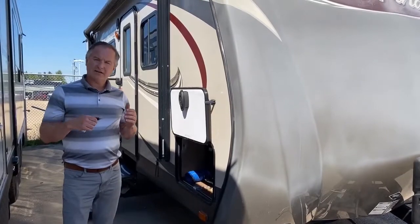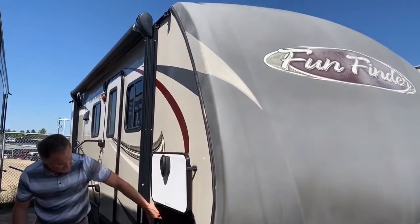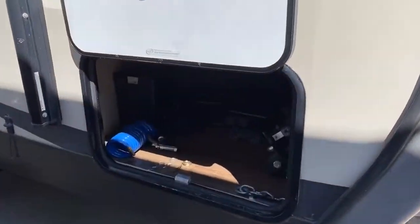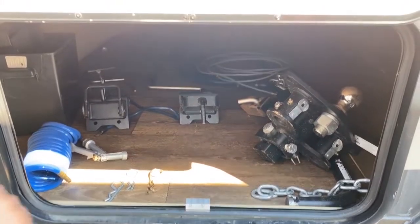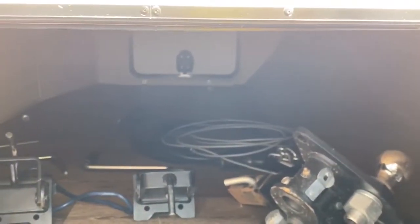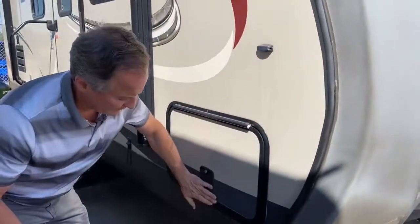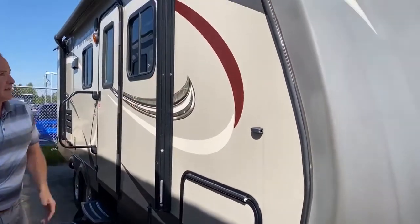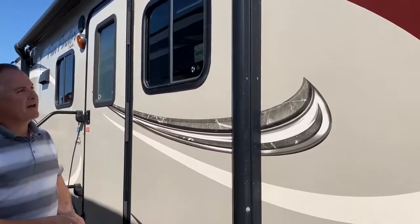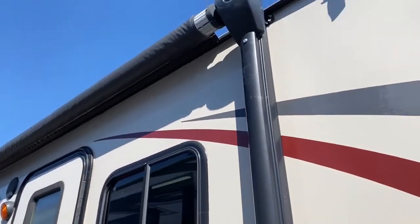I'm outside of this 2013 Fun Finder and just want to show you the storage area up front. It does come with an equalizer hitch — that's part of the package — and there are hoses in there as well for flushing out your black water. Walking down the side, there is a little bit of light fading on the decals. We did inspect the awning — it is in good condition and it is a power awning.